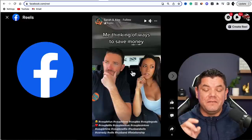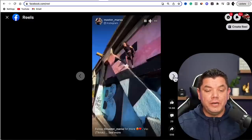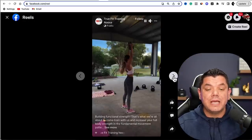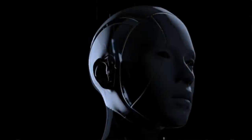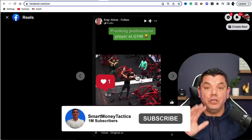The majority of us use Facebook every single day, but did you know that you can actually make money with Facebook affiliate marketing from really simple videos just like this that people are posting on Facebook Reels? There are three ways that you can make money with Facebook affiliate marketing: the first way is by not doing anything at all, the second way is by using AI, and the third way is by showing your face.